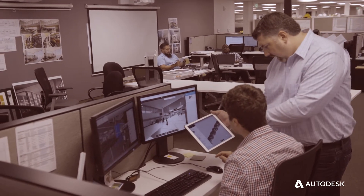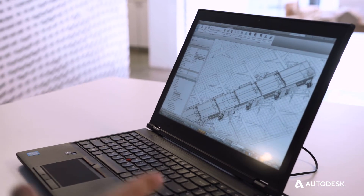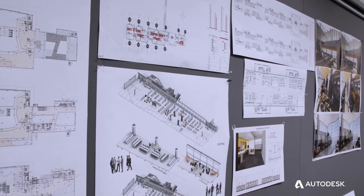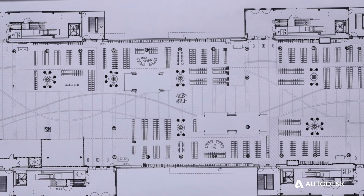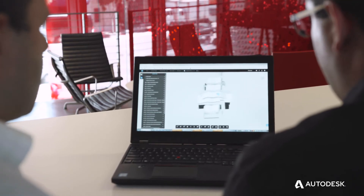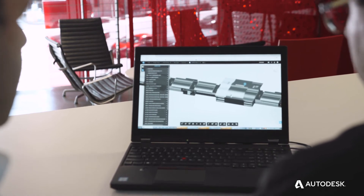One of the big benefits is the owner is literally in that model as well, looking at things and making sure that they're happy. Previously, we had to look at drawings and hope that they understood a 2D drawing. Now they're actually able to understand three-dimensionally as they're moving through the model, and it has actually reduced the amount of time necessary to get through design.